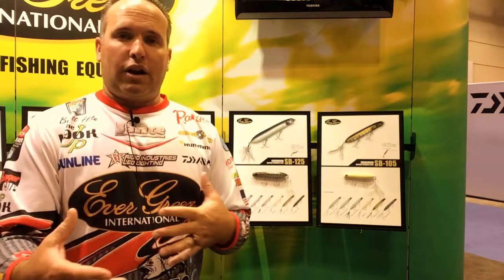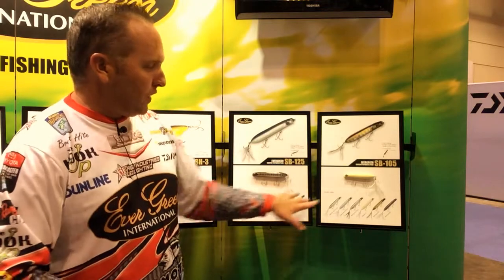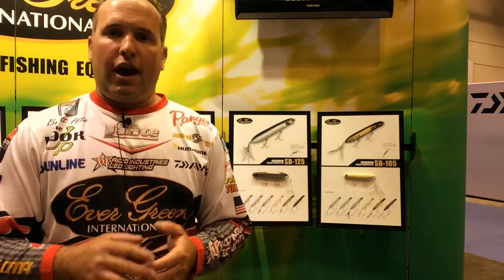We really went around and picked the baits that we think are going to perform the best in the U.S. market. In all the sizes, we picked six different colors in all the baits and all the sizes, so I think we really have a good lineup. Both these baits are identical — one's a little bit smaller — super great castability and awesome colors, and obviously the best quality that Evergreen's known for.